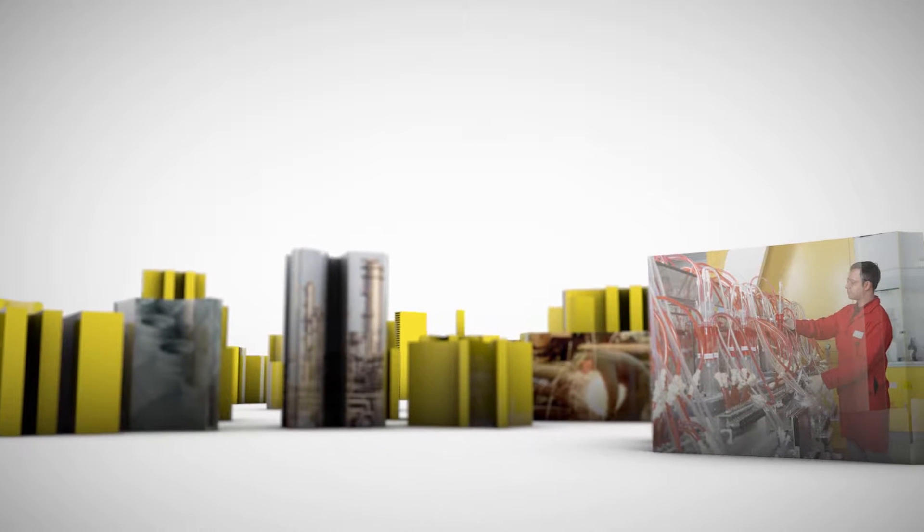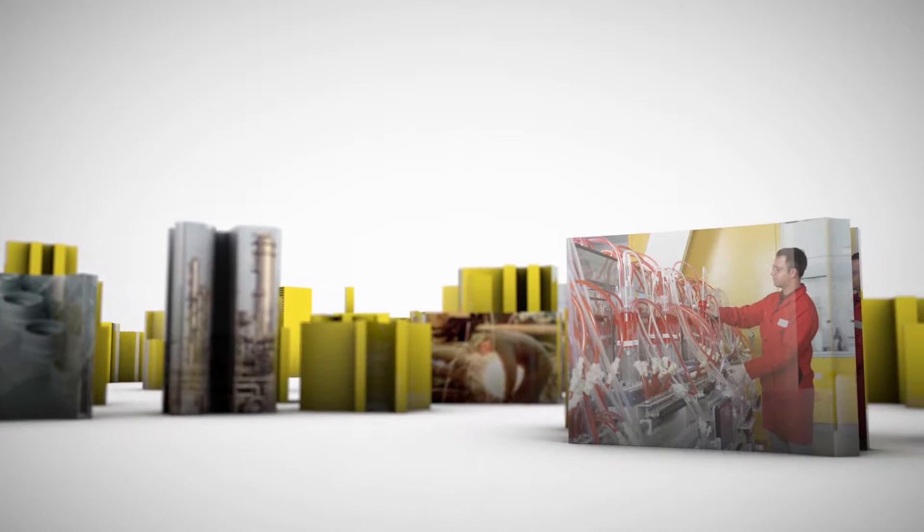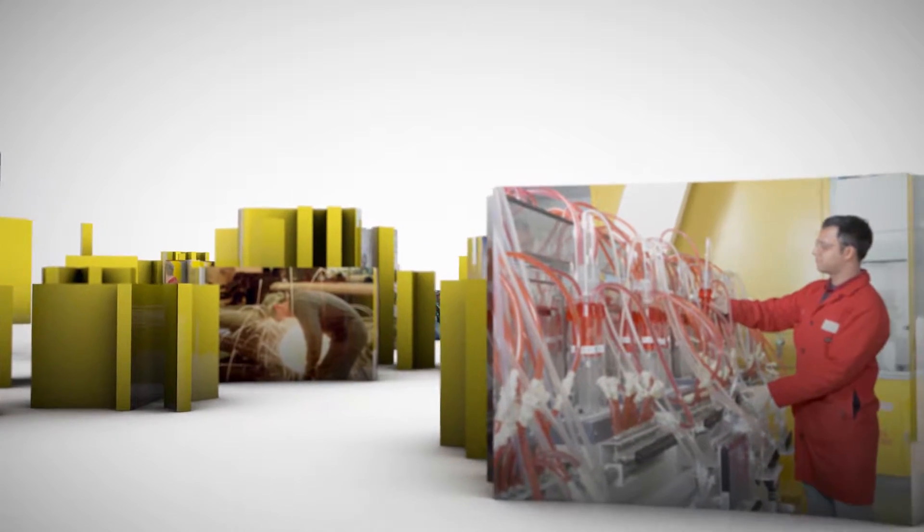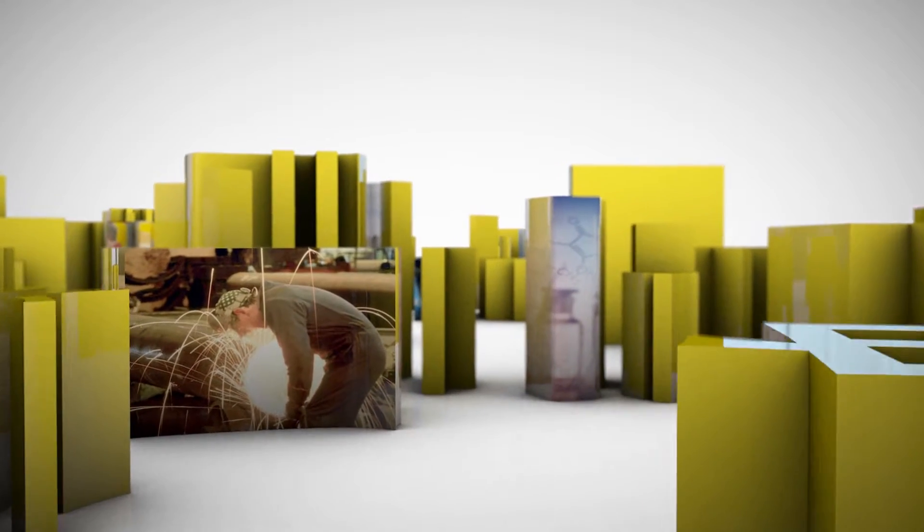Everything that's manufactured, refined, and transported relies on equipment. Equipment that helps you fill your orders not only on time, but most importantly, safely. Because for your business, breaking down is not an option.